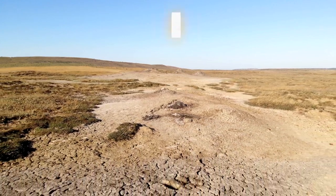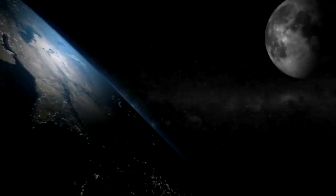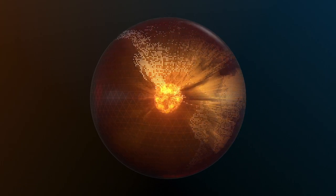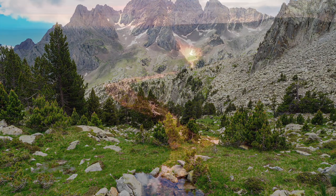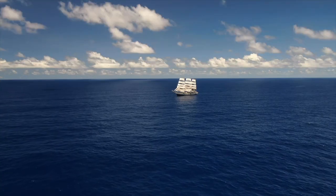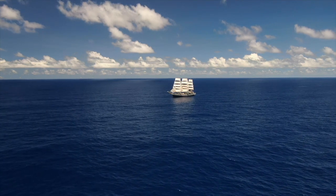Earth is a terrestrial planet made of rocks and metals with a hard surface. Terrestrial planets are planets like Earth that don't have many moons. They have a molten or super hot metal core, and they have land features like valleys, mountains, volcanoes, and craters. Earth is a unique terrestrial planet because it has lots of liquid water — 70% of Earth is covered by water.